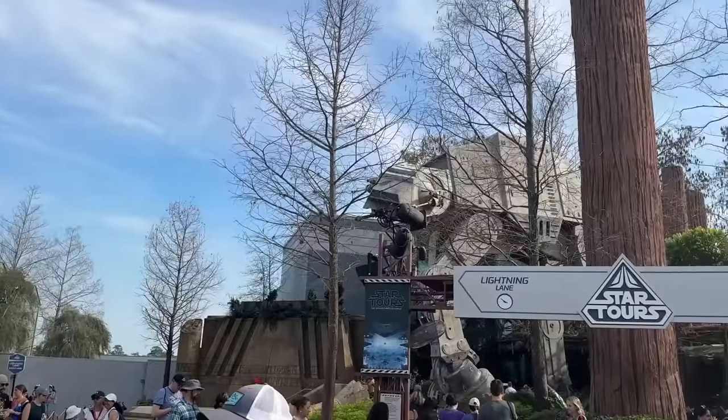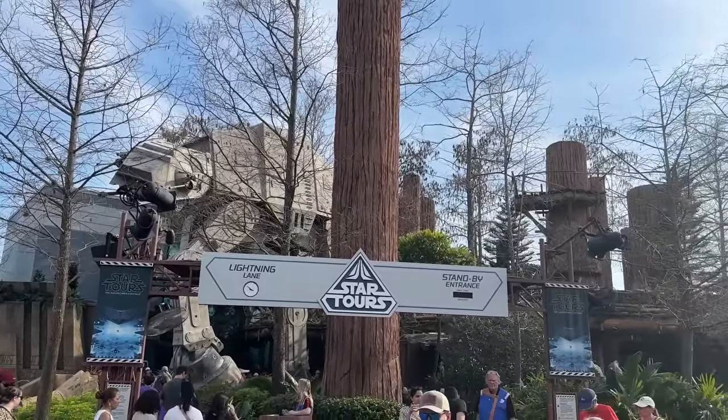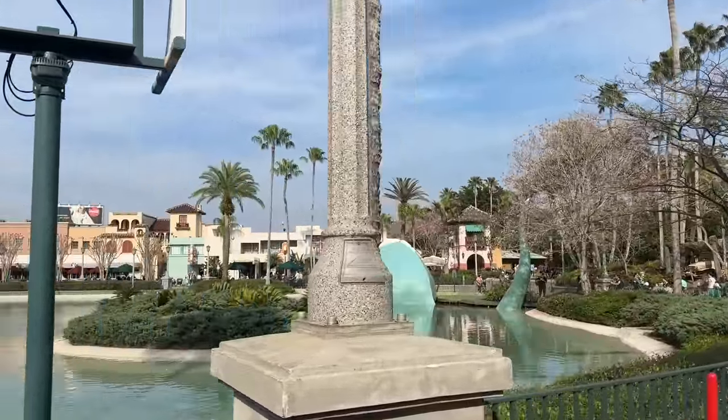This is also the land that is home to Star Tours — I know it doesn't seem like it should be, but Star Tours is technically part of Echo Lake as well. So with this hodgepodge of a land, what do you choose as your favorite thing? For me, it ultimately came down to two things, and both of them are shows.